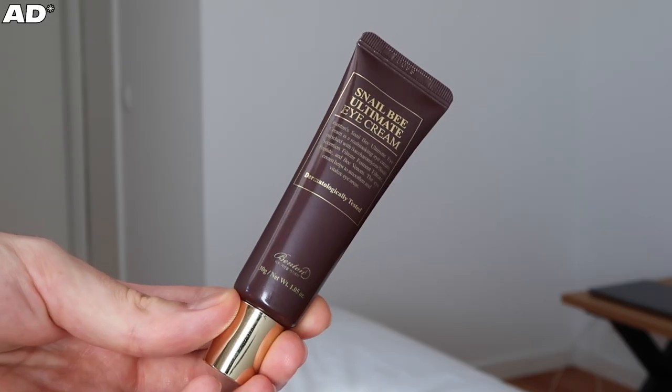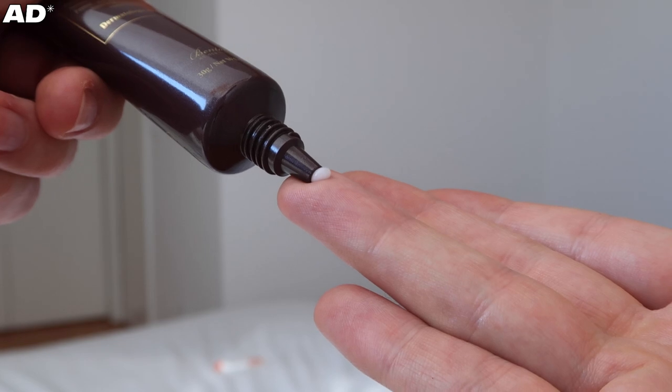On a slightly unrelated note — we're talking about K-pop and I have a K-beauty item I picked up from YesStyle. This is the Benton Snail Bee Ultimate Eye Cream. It's got snail secretion, bee venom, and peptides in it. It's really moisturizing and great for smoothing the skin around your eyes. I've been using it for a few weeks and I'm really enjoying it. If you're in the market for an eye cream, definitely check that one out.